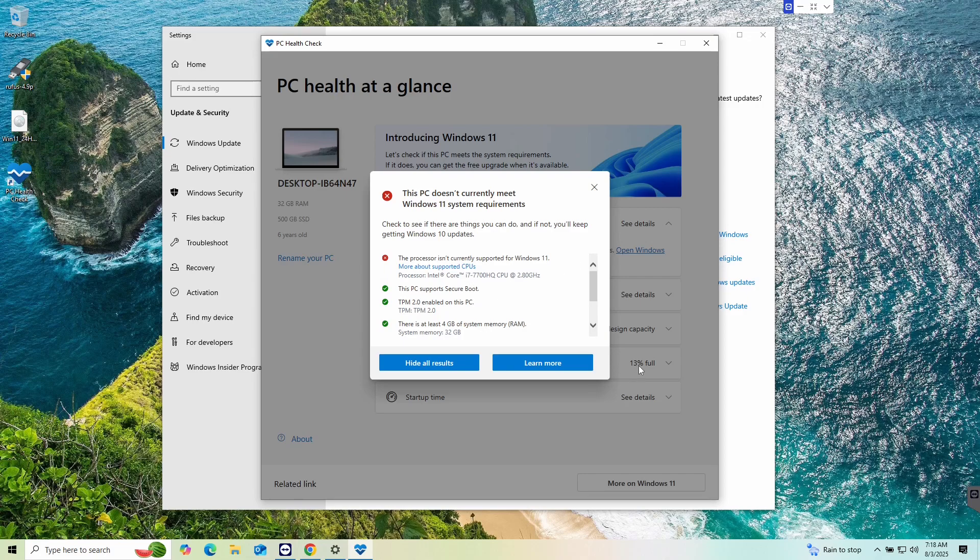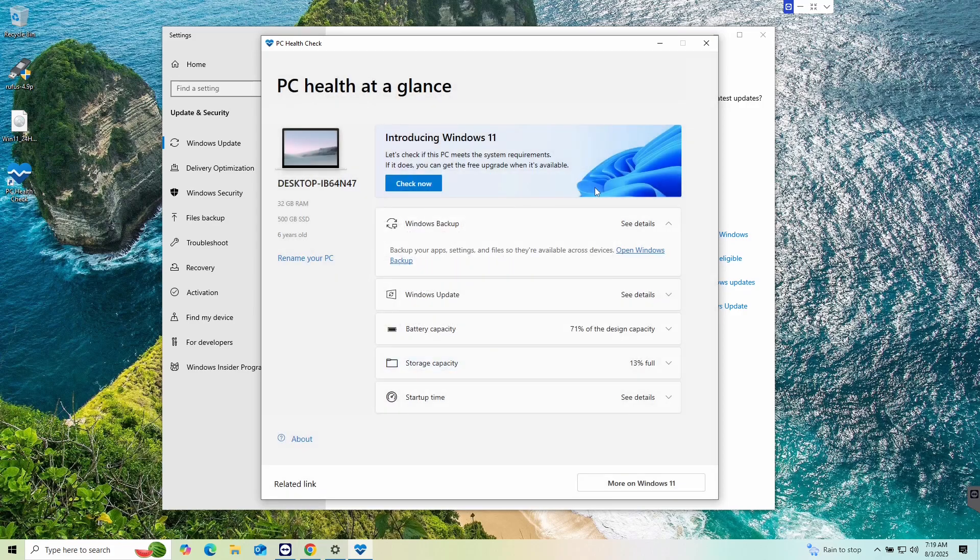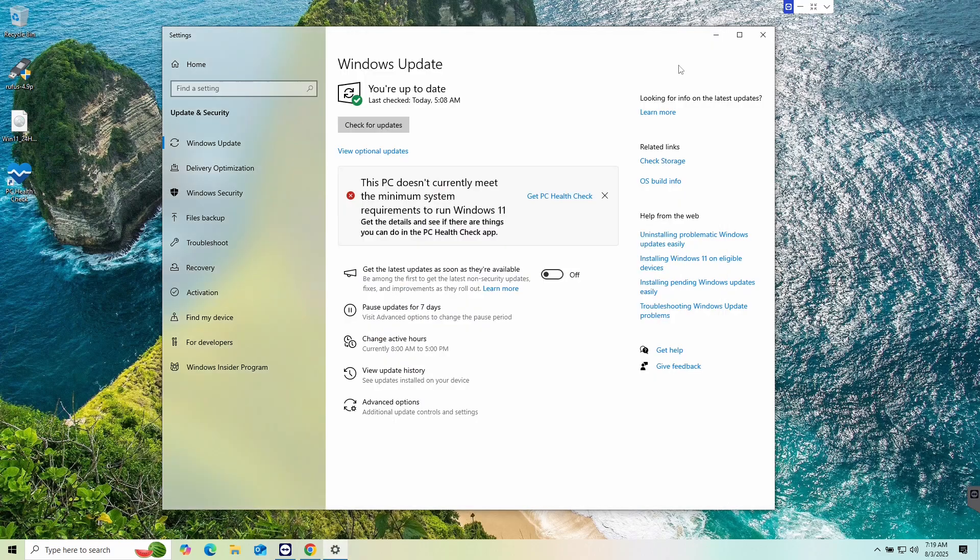This is an i7-7700 processor, and there's zero reason why it should not be supported — it's a great processor. Everything else checks out. The system has 32 gigs of RAM and a solid state drive. There's no reason why Windows 11 shouldn't run on this. Again, we're going to go through this step by step, bypass all the silliness, and get you installed into Windows 11 today.